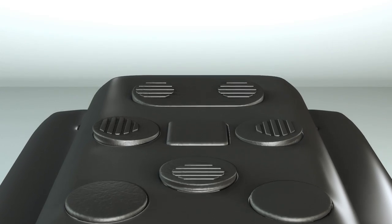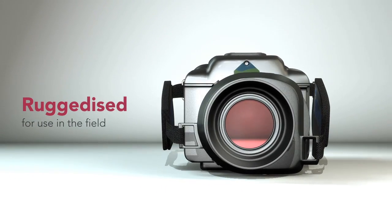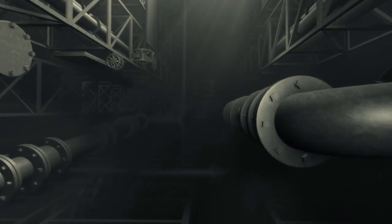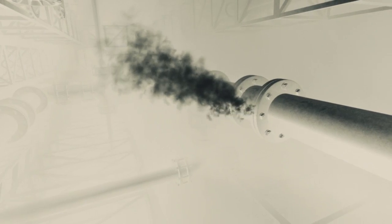Unlike other gas imaging cameras, ICGAS has been specifically ruggedized for use in the field. Leading petrochemical, oil and gas companies use the ICGAS to detect small and large leaks in vast areas of infrastructure.